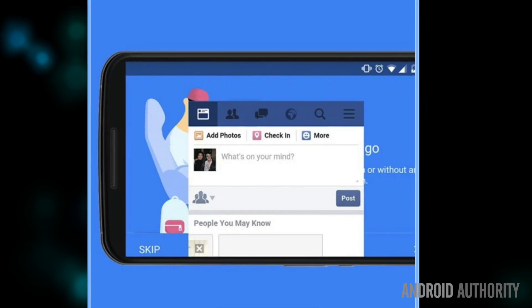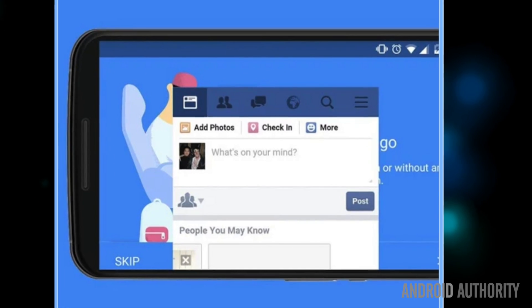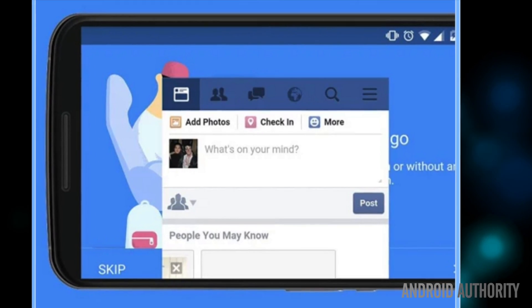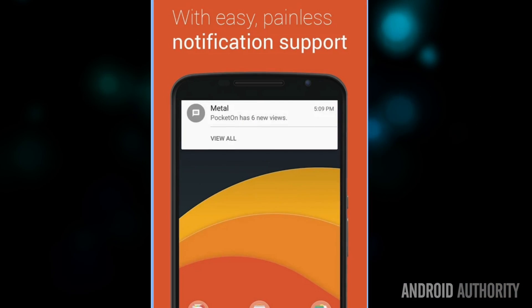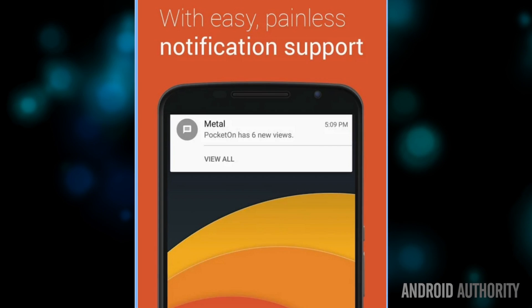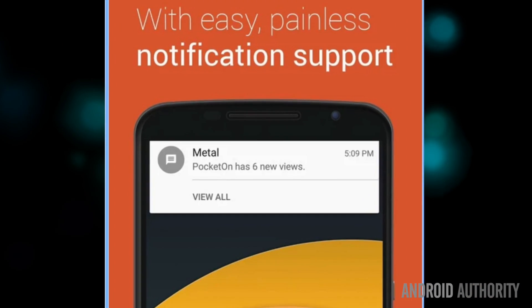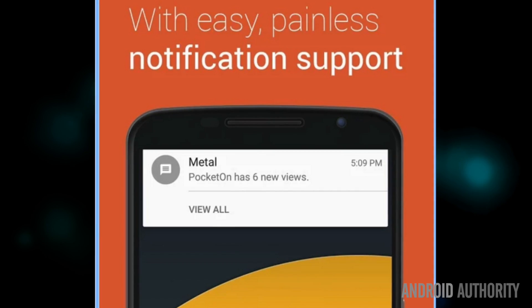Like the Chrome solution, Metal can also send you push notifications, but it improves on the Chrome fix by adding a huge array of extras, including various themes, a floating mini app window for Facebook updates on the fly, a navigation drawer, Twitter support, fingerprint access, and interface options like full screen mode and fixed toolbar while scrolling.